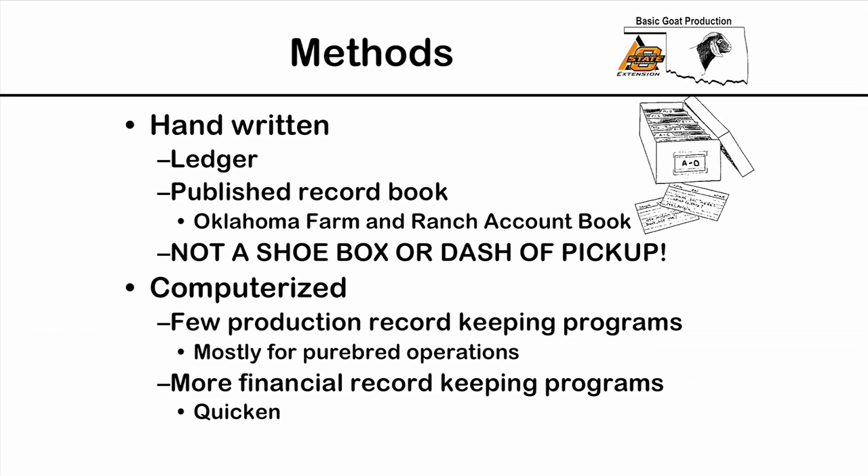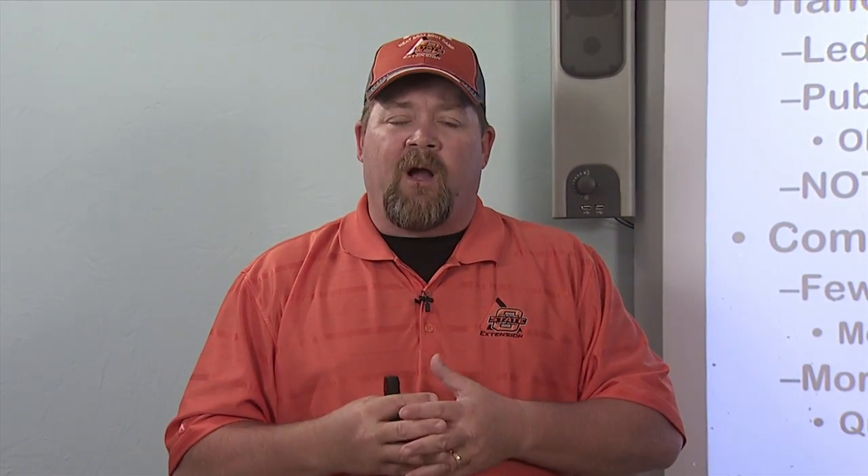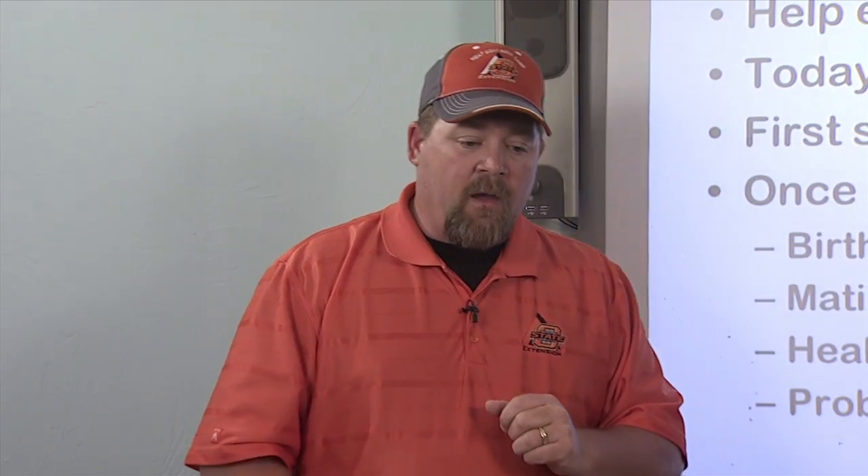For financial record-keeping systems, there are several available today and not much difference between them. One we like to use at Oklahoma State is Quicken — it's easy to find, costs less than sixty dollars, and I can teach you how to run it in less than three or four hours and you'll be a whiz at it.